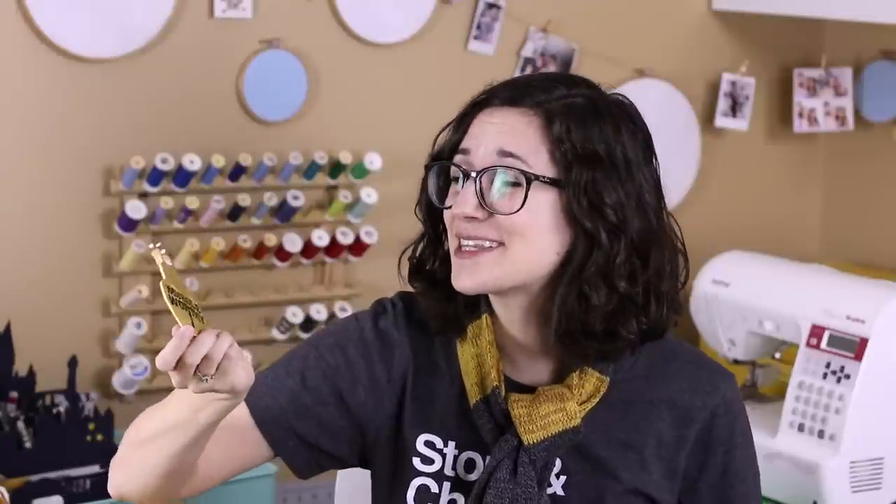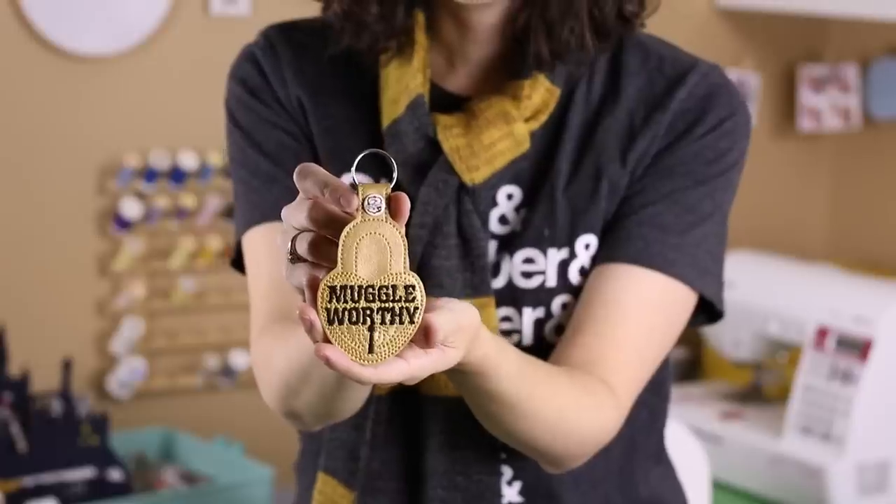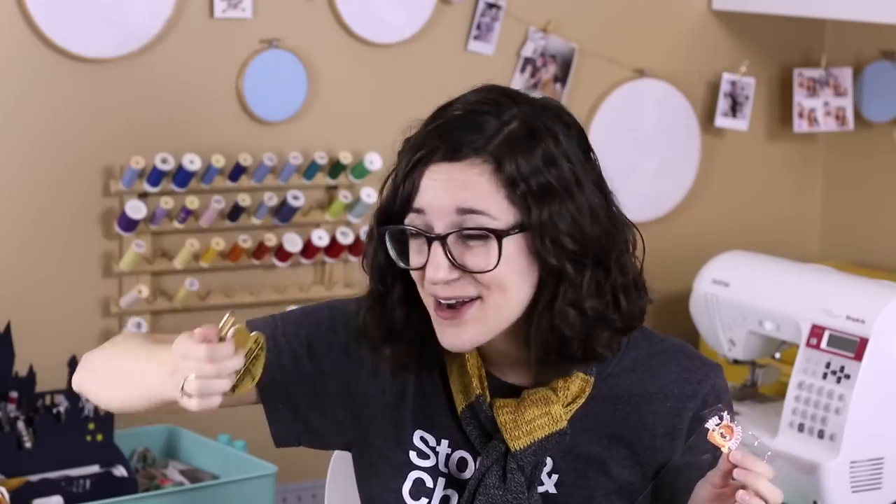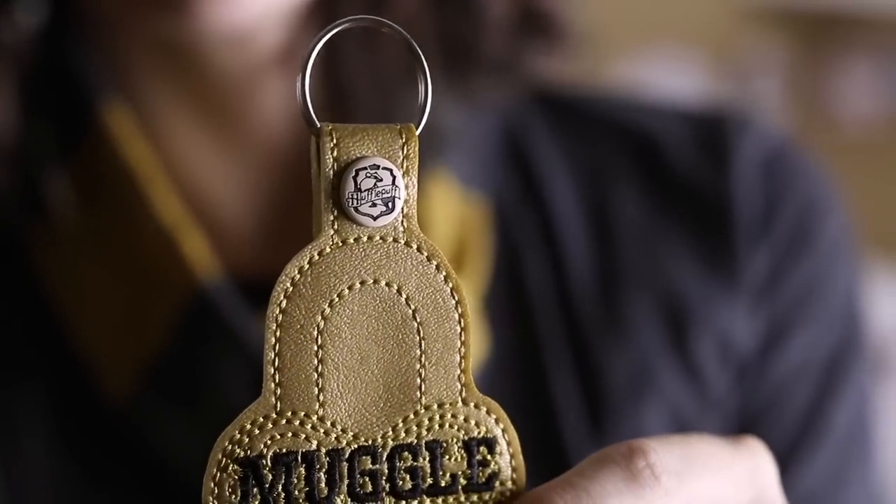Oh, this is so clever! Probably my favorite thing about this box is the way they interpret the Wizarding World in such creative ways. This is a keychain that looks like the Muggle-worthy switch on Newt Scamander's suitcase. It was made by a company called Tiger in a Tornado, and it has a little Hufflepuff crest on the button up at the top, which is very cute. They do at least one Hogwarts house customized item in every box, which I think is really wonderful. I can attach this to one of my suitcases the next time I go to a Harry Potter convention, and I am very excited about it.